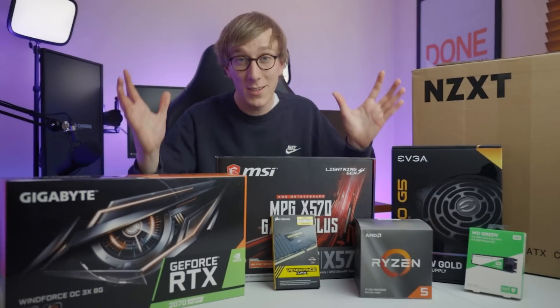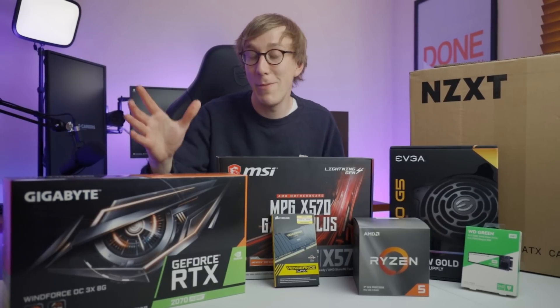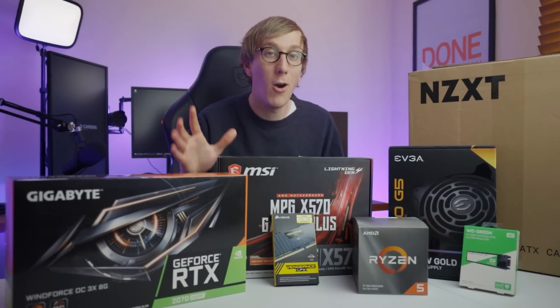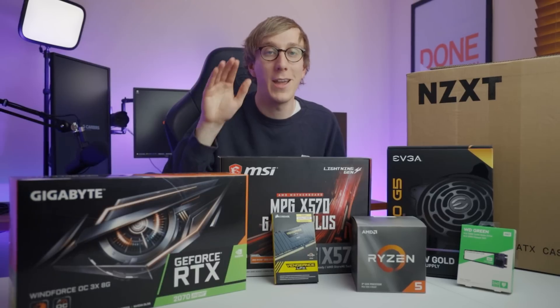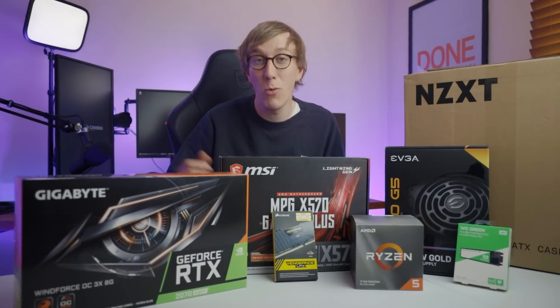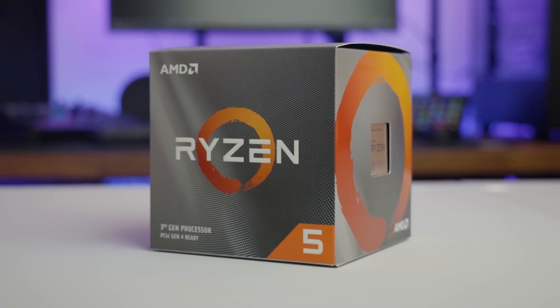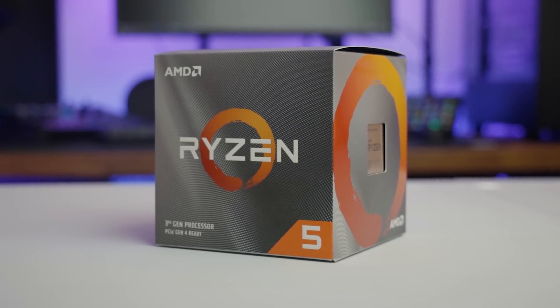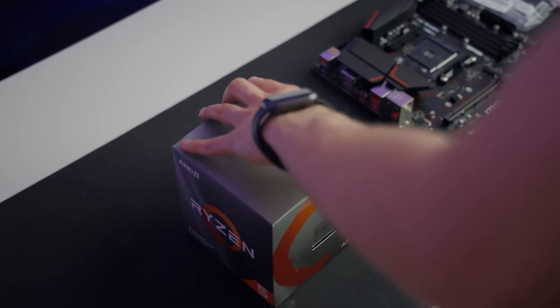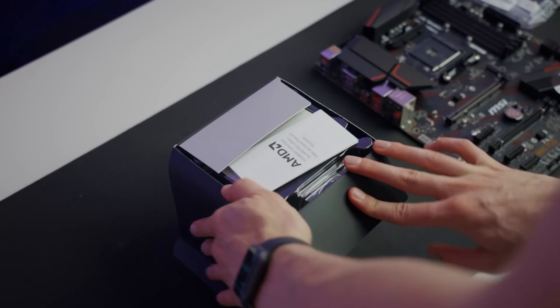So $1,200 is a decent chunk of money — it's certainly not a cheap build. Although I name it my budget build, that is purely because this is a system that is gonna be capable of gaming and streaming simultaneously, playing the latest games at really quite decent frame rates. Our CPU of choice is the Ryzen 5 3600X, a six core and 12 thread processor clocking in at 3.8 gigahertz with a boost of 4.4 gigahertz.